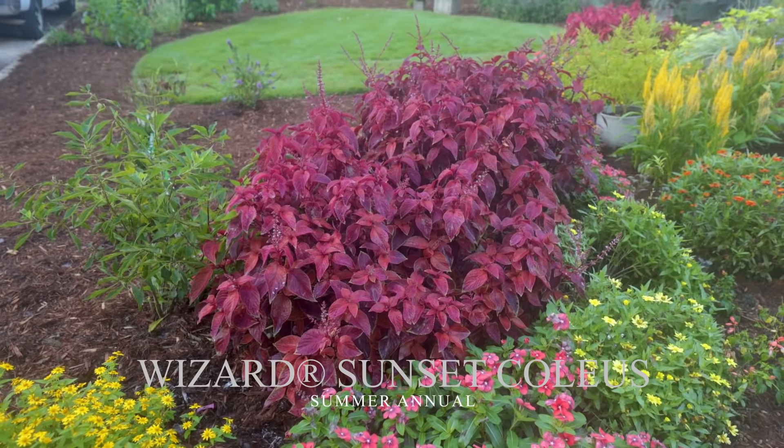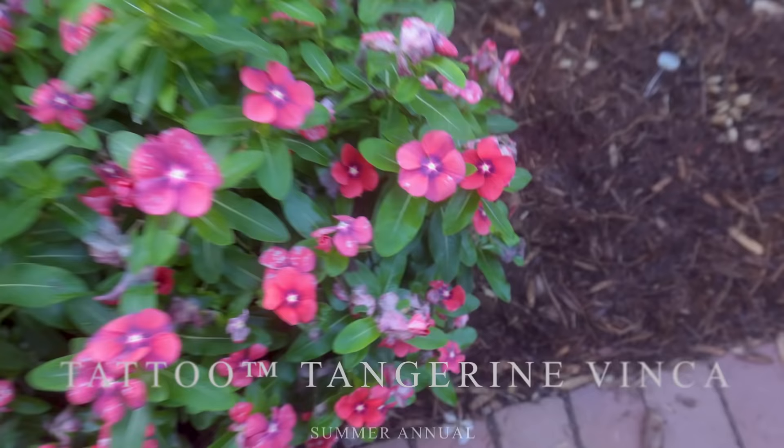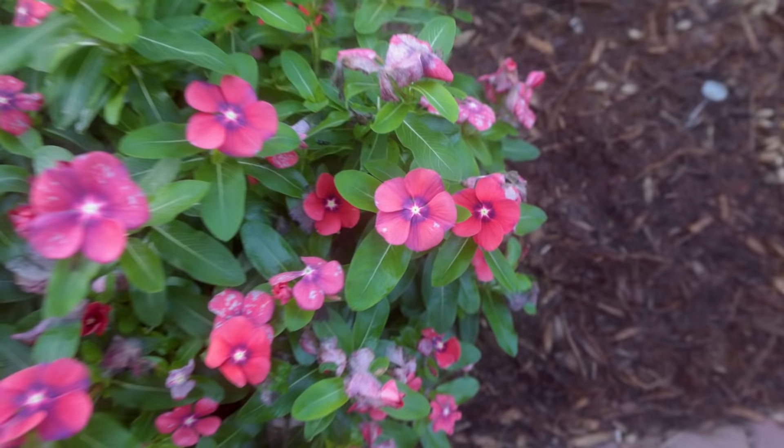That red coleus has been the talk of every time it's shown up in anything I've done this year — people have wanted to know what that one is. This vinca here, which is starting to slow down some, still has some beautiful flowers. We're here in early September, the days are getting shorter, so it's not quite as showy as it was, but it has really been amazing all season.